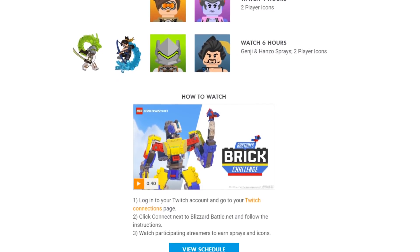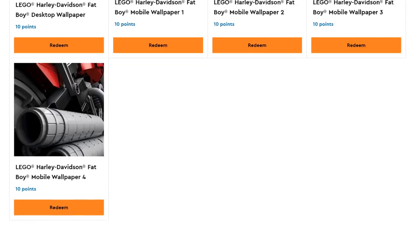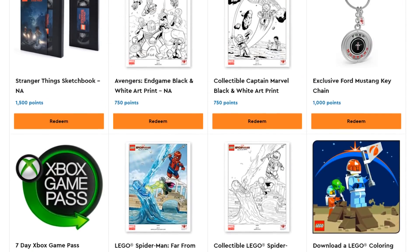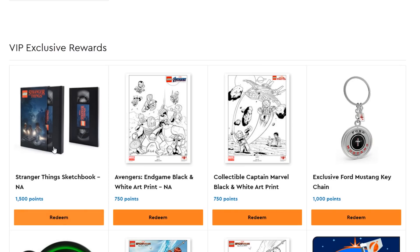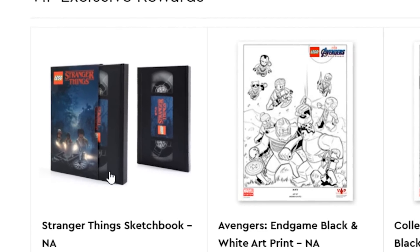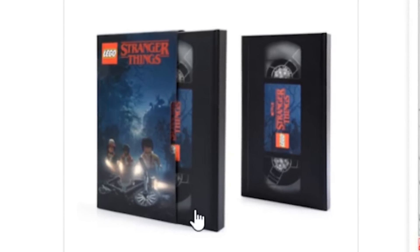The LEGO VIP reward center has been having some interesting unique items. This one, for 1,500 points, is the Stranger Things sketchbook. I think it actually looks kind of cool — I always think points are worth more by getting actual LEGO bricks, but this draws my eye. The sketchbook looks like a VHS tape and even has a sleeve that goes around the outside, just like back in the day. The book itself has a print that looks like the top of a normal cassette. Just a sketchbook at the end of the day — 1,500 points — you tell me if that's worth it.